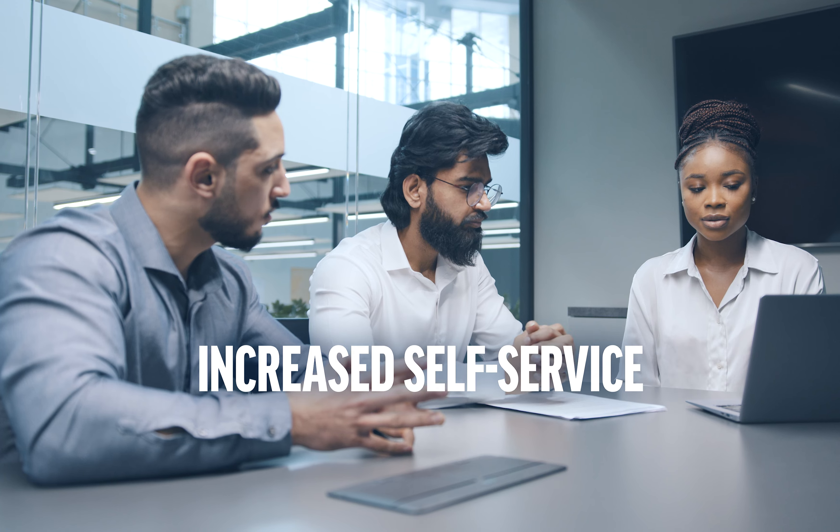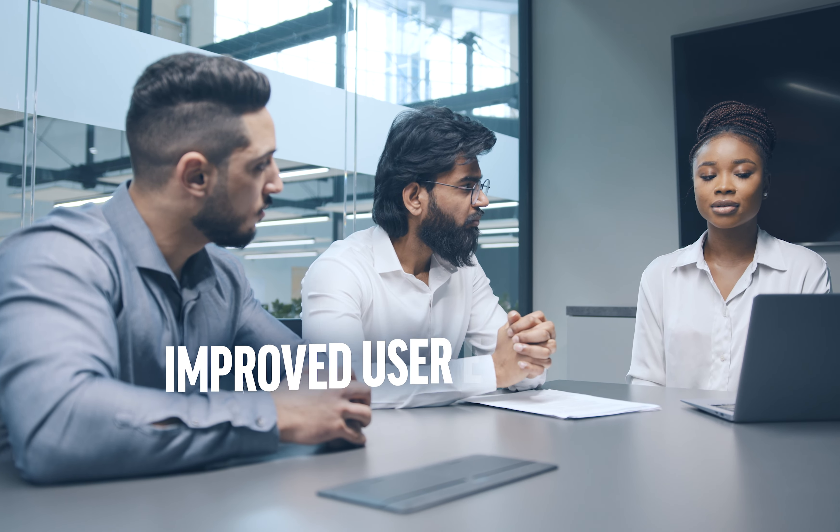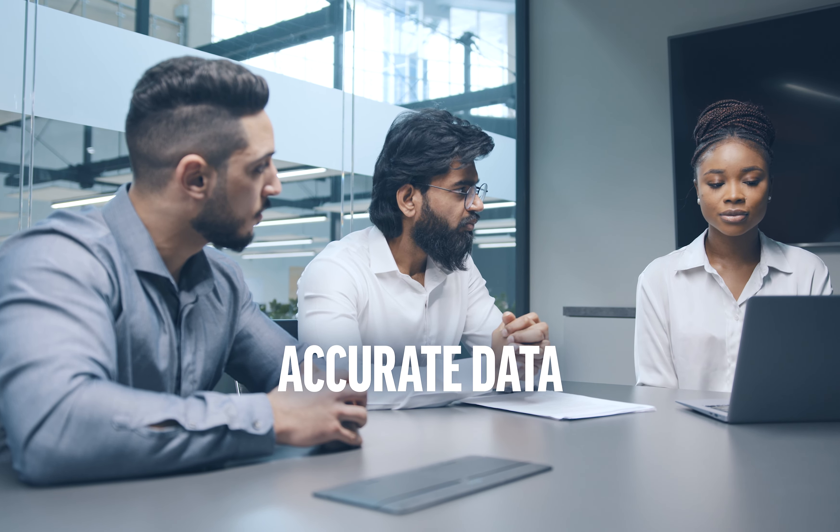At the end of the engagement, you'll have increased self-service with automated tasks, improved user experience, and accurate data. No more wasted time dealing with manual processes and human error.